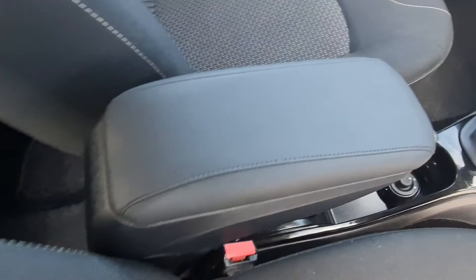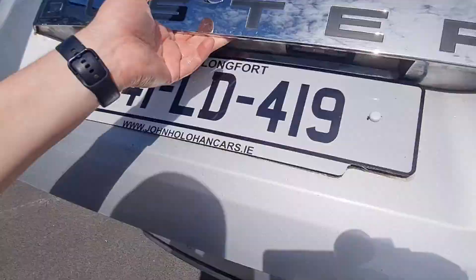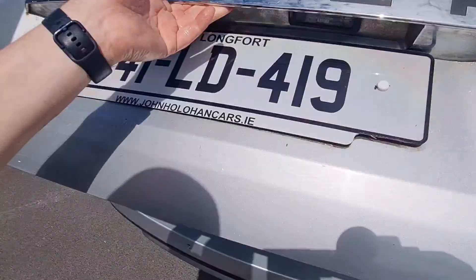In the rear, again it's all nice and clean. Ample space in here, and we'll show you the boot also, because there's quite a large boot in these — quite deceptive. Again, lots of space.